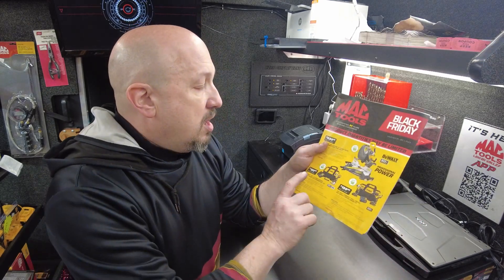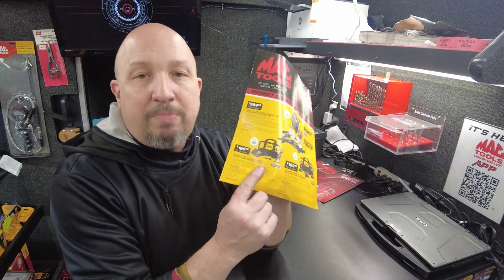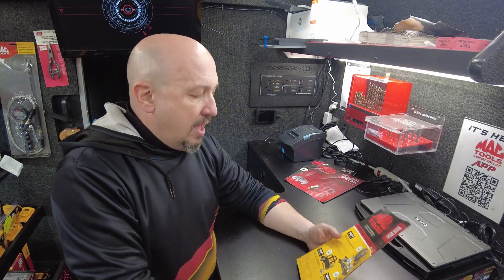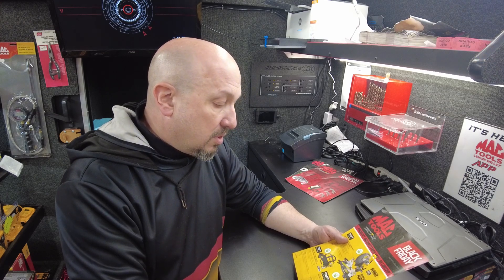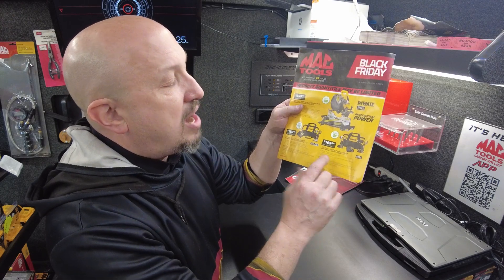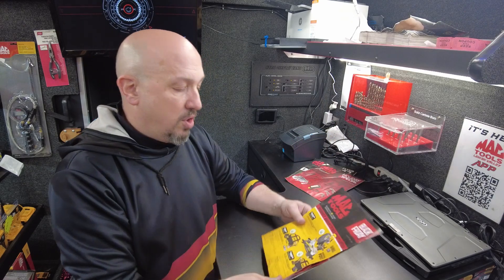Next up, the XR quarter-inch drive three-speed impact driver with power stack kit. You get the battery, the charger, the bag — the whole bit — for $189. For $10 more at $199, you can get a compact drill and driver combo pack. So those are on the front cover.